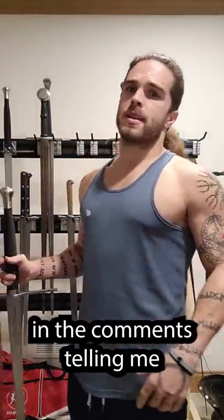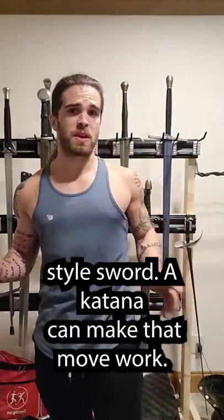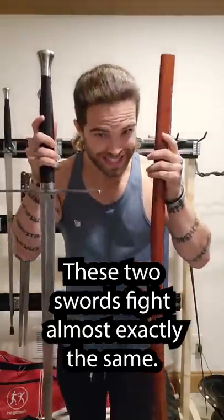Whenever we do a sword video, we get people in the comments telling me that you're only using a European-style sword. A katana can make that move work. And here's the thing: these two swords fight almost exactly the same.